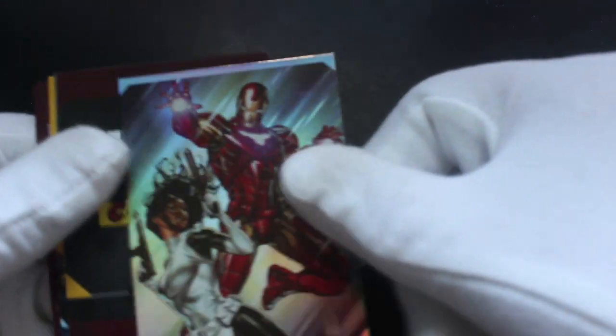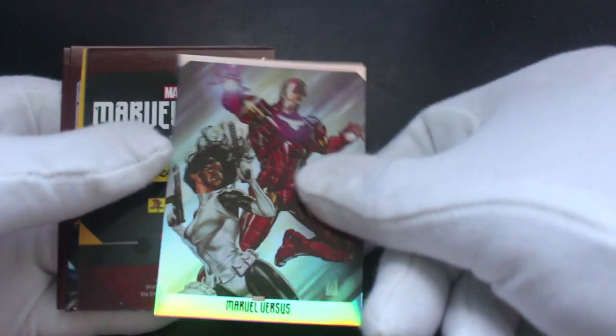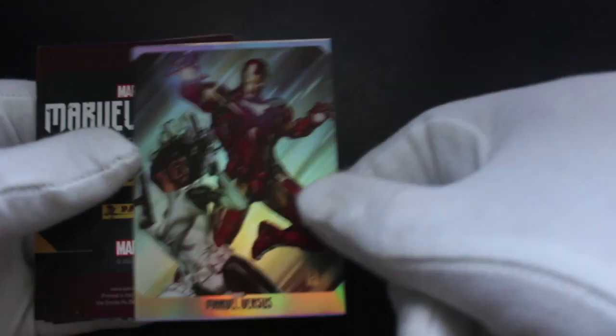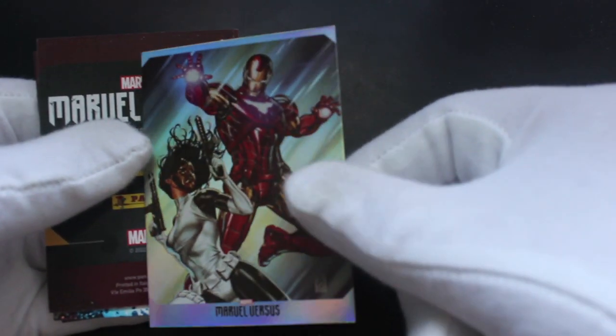Are we gonna get something special? To me all the cards are special, you know what I mean. But you do get a shiny like that sometimes — look at that! Yeah, a face off card. What does that mean? I don't know, they're facing off against each other. Good.